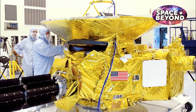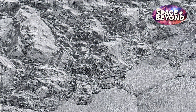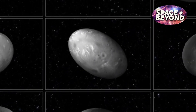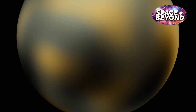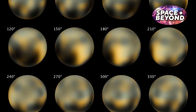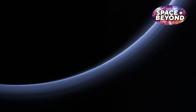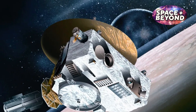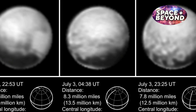Before launching the New Horizons mission, our expectations of Pluto were that it was an icy, barren planet with little to no geological activity. This assumption was based on observations made by the Hubble Space Telescope and ground-based observatories, which indicated that Pluto had only a few patches of faint coloration and lacked any large surface features. We also expected that its atmosphere would be thin and mostly composed of nitrogen. However, when New Horizons flew past the small world in 2015, it revealed a much more complex picture than previously thought.